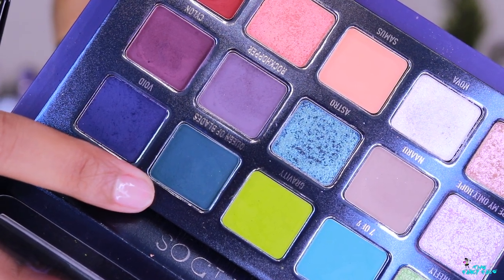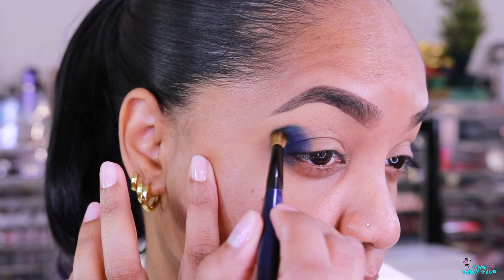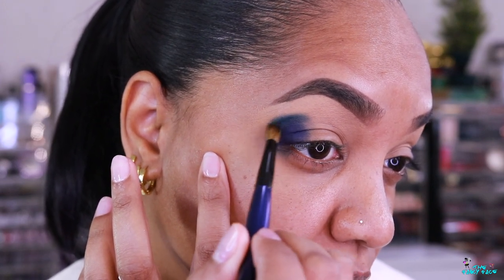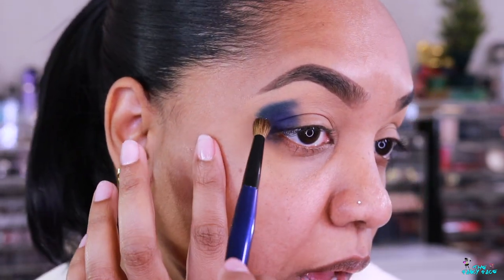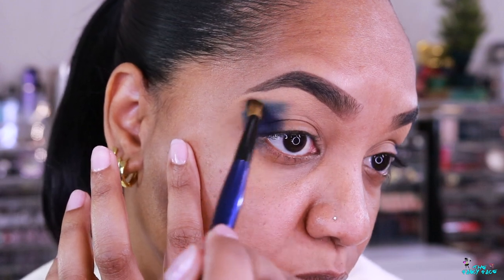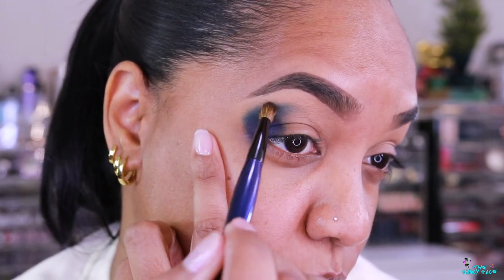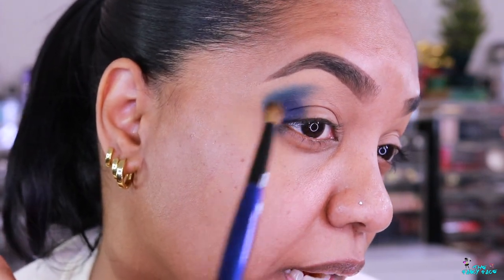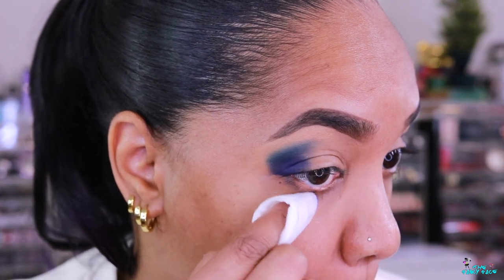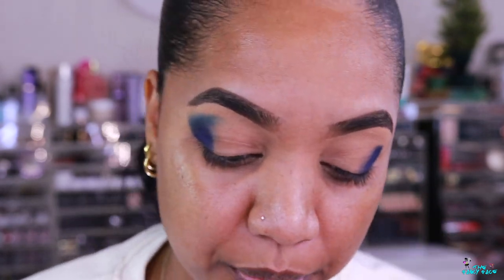Now going into the dark matte teal shade, Queen of Blades, grabbed on a Sonia G Mini Booster blending brush. Applying that to the edge of the blue so there's a little peak of that color at the top without overwhelming the blue we already have. Going back and forth to blur it upwards onto the brow bone space, keeping it concentrated on the outer edge and using it to blend out the blue as well. Honestly the fallout is tripping me up so I'm quickly removing that with a makeup wipe so I can see what I'm doing.